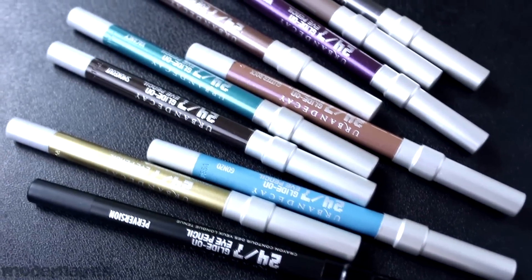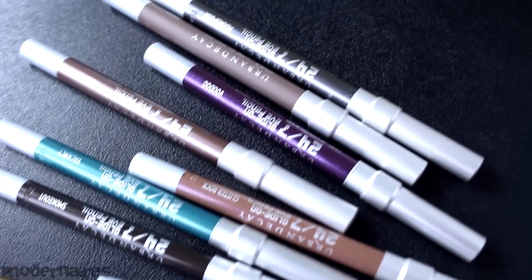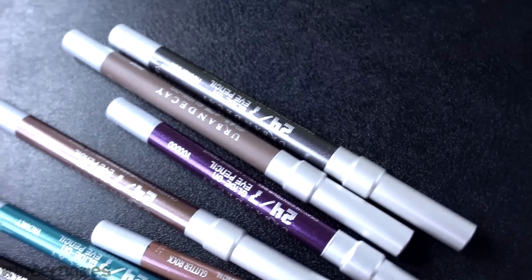It includes one full-size Perversion eyeliner at 0.04 ounces, and nine deluxe size 24-7 Glide-On Eye Pencils at 0.03 ounces each. It is a limited edition 24-hour wear set featuring a full-size black eyeliner, nine travel-size pencils in all new shades, and a Grindhouse Double Barrel Sharpener.